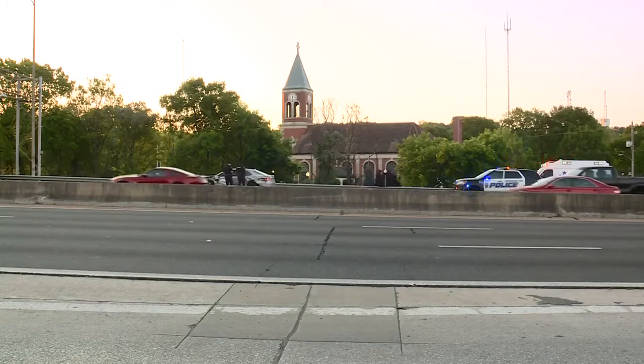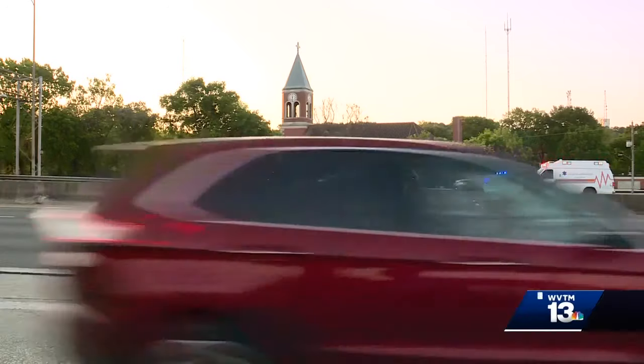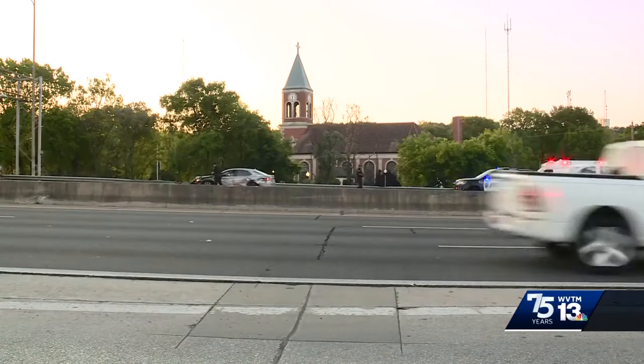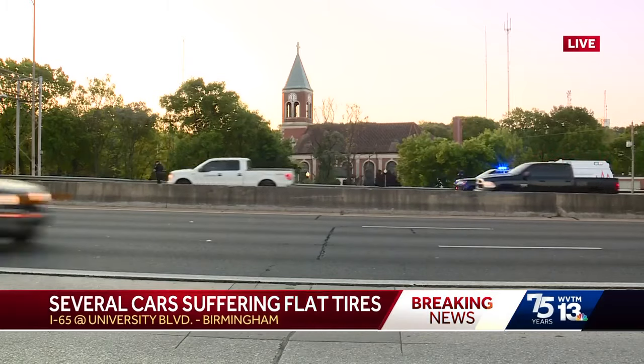Going into the WVTM 13 newsroom, we want to show you this live look here at I-65 near University Boulevard. It is slow moving on the northbound side because there are about a dozen cars with flat tires.